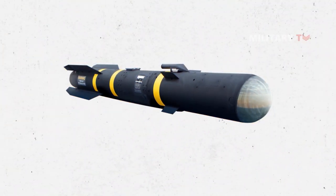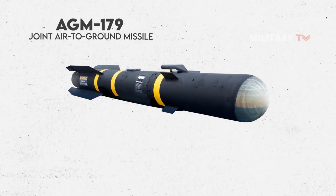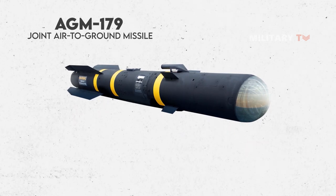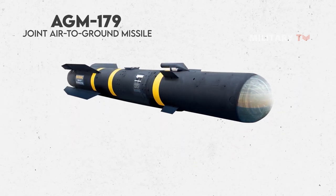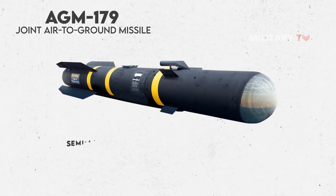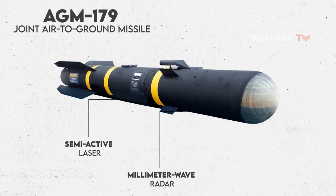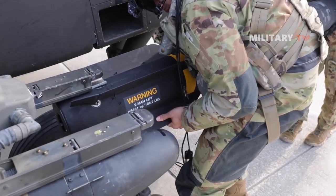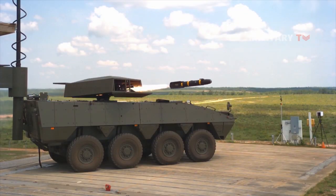After years of relentless effort, the day of triumph finally arrived. The AGM-179 JAGM was born, surpassing all expectations and embodying the pinnacle of air-to-ground missile technology. Its advanced guidance system, utilizing semi-active laser and millimeter-wave radar, granted the JAGM unparalleled precision and the ability to track moving targets. Its extended operational range opened up new horizons, allowing it to reach targets that were once considered unreachable.